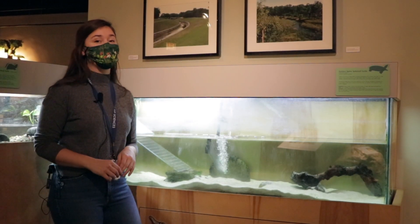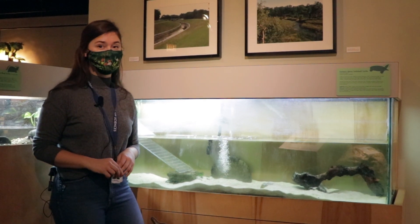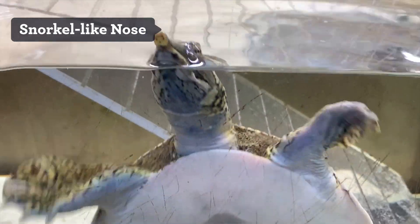By now you've probably noticed Pancake's very special nose. Let's take a closer look. One of the most distinctive adaptations on a spiny soft-shell turtle, besides that shell, is that nose. Since each of his nostrils are at the very end of that nose, he can extend his really long neck, poke that very long nose just above the waterline, all while keeping his body out of view from hungry herons or even raccoons.